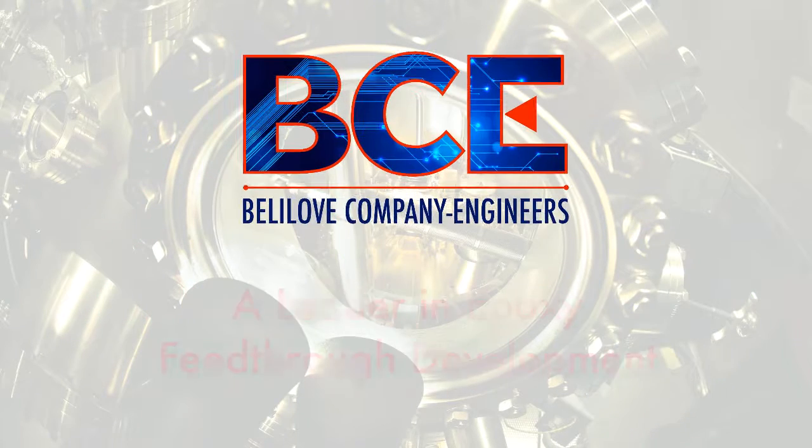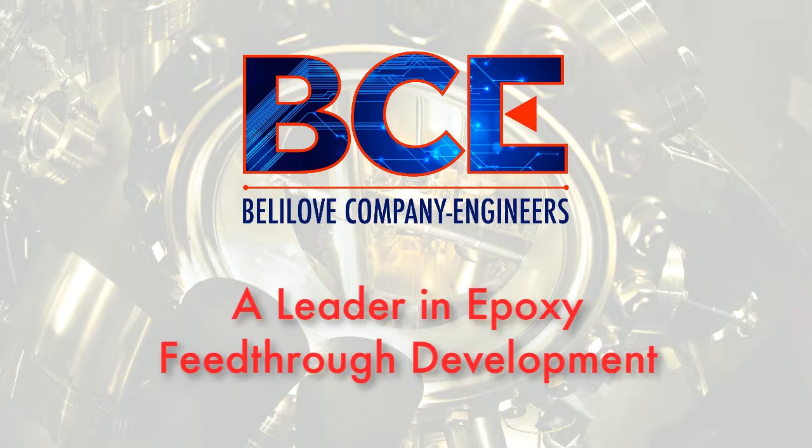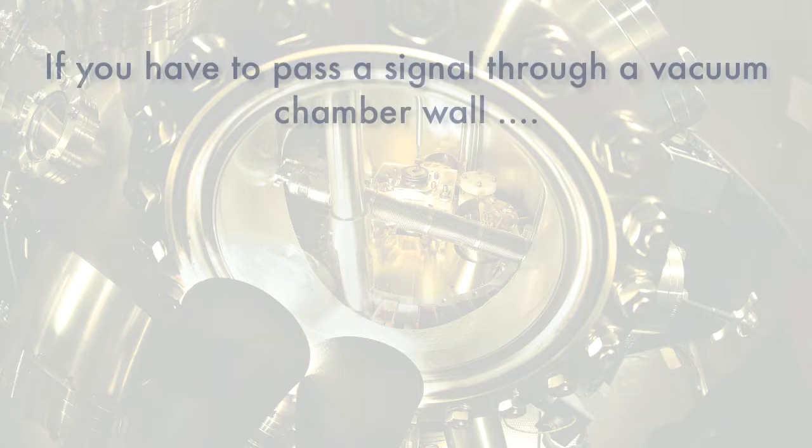BCE is at the forefront of epoxy feed-through development. If you have to pass an electrical or pneumatic signal through a vacuum chamber wall, BCE has the solution.